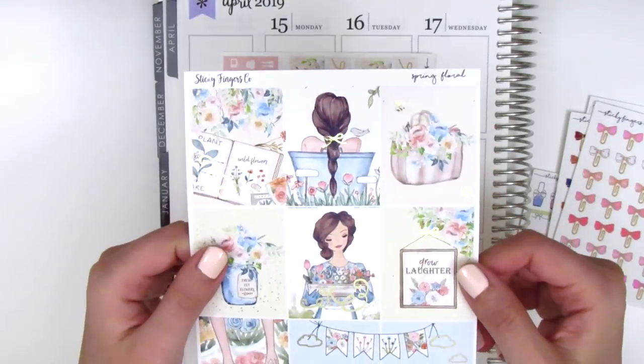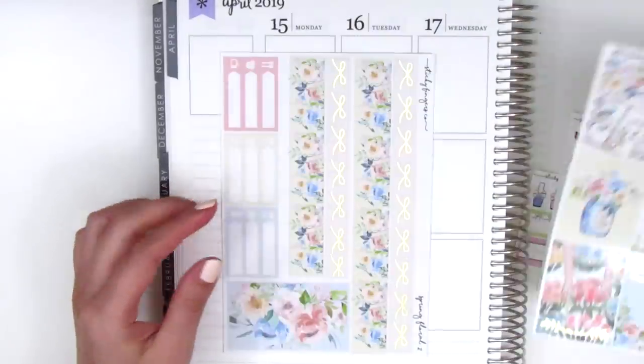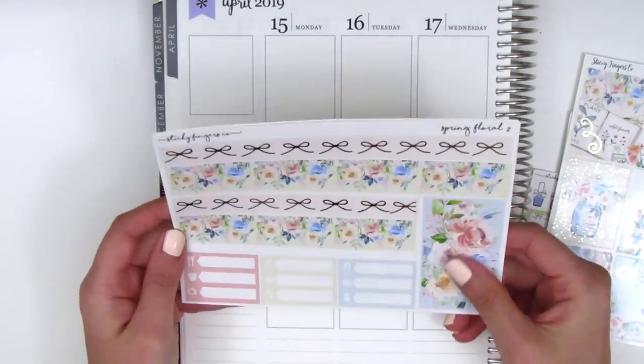What really got me was the dainty foiled bows she includes — this girl has a gold foil bow in her hair, and I just think that is such a cute little accent. Every single box has a little bit of foiling. We also have the bottom washi, which is two different strips, and the top one just has a bow pattern — super dainty and gorgeous.